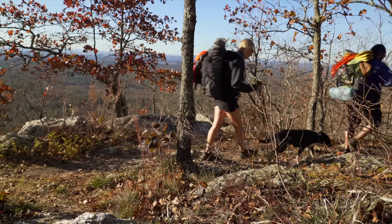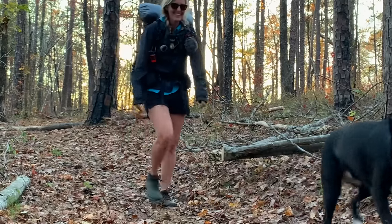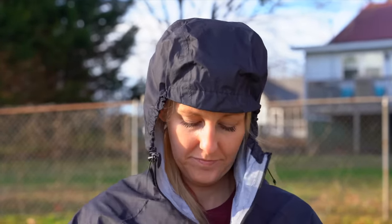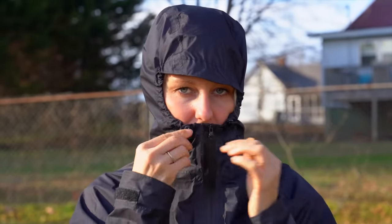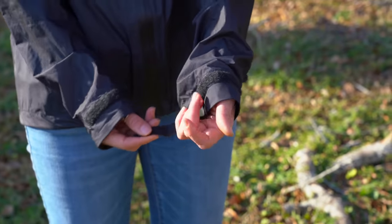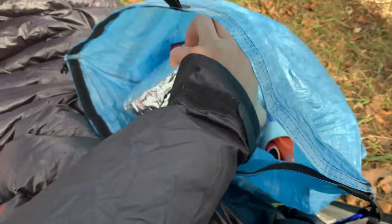Last but not least, my favorite go-to all-purpose raincoat for the trail and in normal life is the Enlightened Equipment Women's Visp Rain Jacket — and don't worry if you're a man, they do have a men's version too. I love this rain jacket because it's soft and has a sleek design. It's also very lightweight — my medium weighs 4.6 ounces. It has a two-way adjustable hood and Velcro on the wrists so you can go with a loose fit or strap things down.